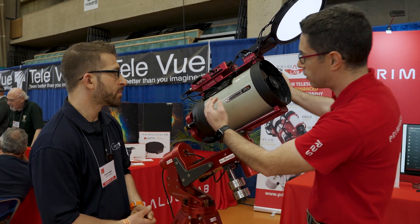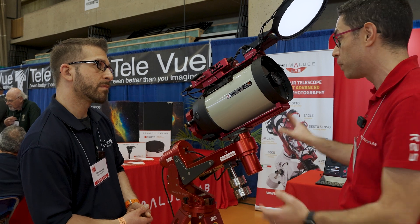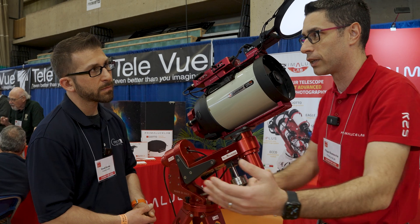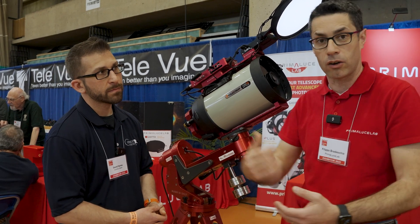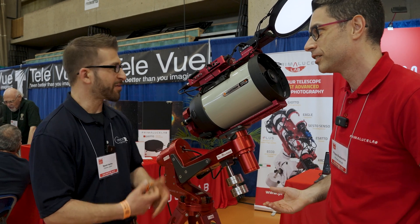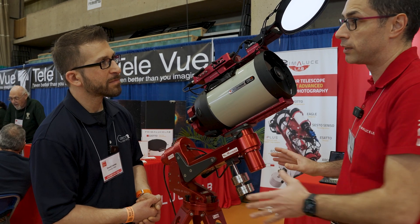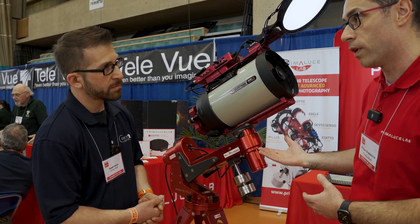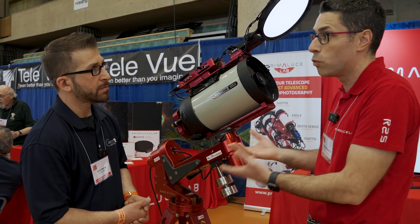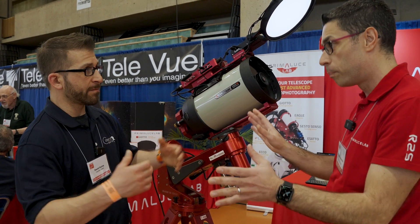We do that by integrating all the devices that allow you to use any telescope without even having to touch it. So if you have a telescope in your backyard, you can stay in your house and control it. If you have your telescope on the other side of the world, you can do that. It's a complete package that can be connected to any type of telescope. You can use the software you want, connect the devices you prefer — any camera, any mount, no matter. Open system, completely.